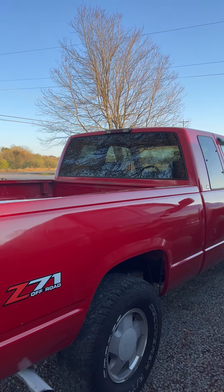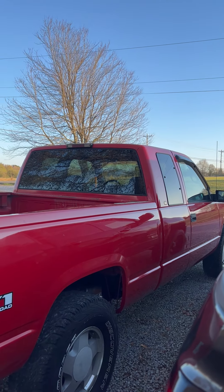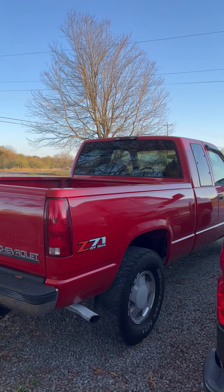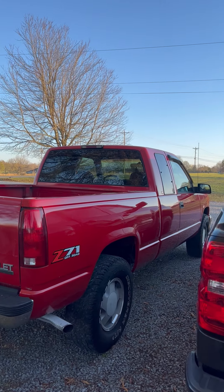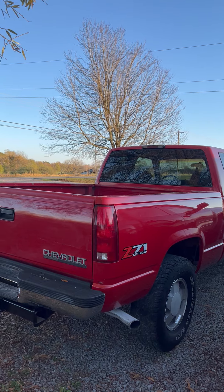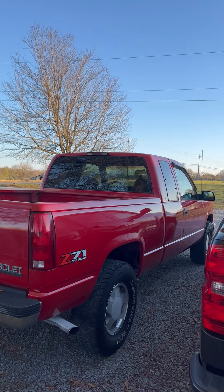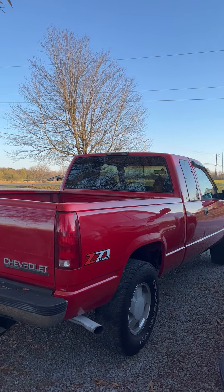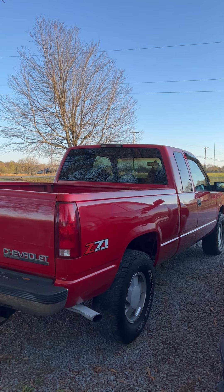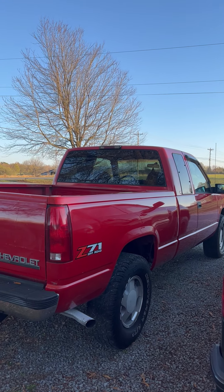If you're an old school guy like me, this is the truck you're going to want to watch. When I got it, it had molding all the way around it, a high-profile toolbox, and bed rails. I took all that off and I'm going to do a lot more to this truck, so if that's something you want to see, make sure you like and subscribe and stay tuned.